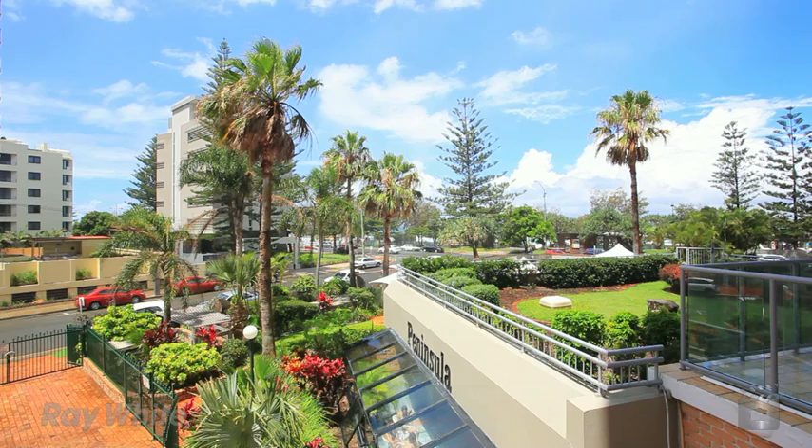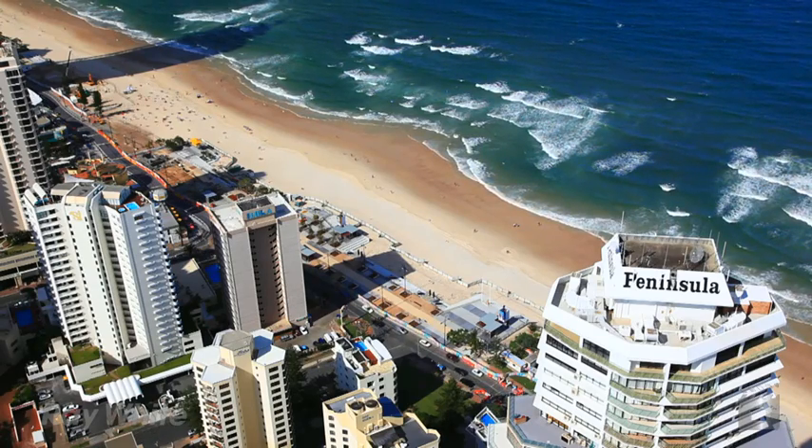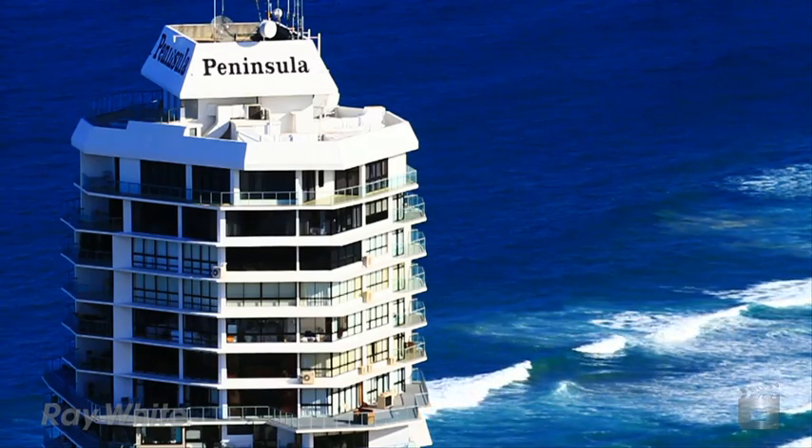Minutes walk to the heart of Surfers Paradise — shops, restaurants, nightlife and world class beach just across the road. Apartment 1C, Peninsula.